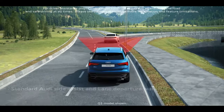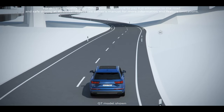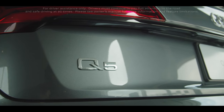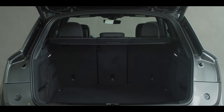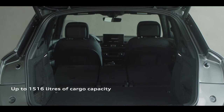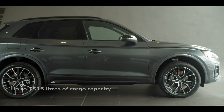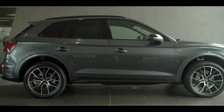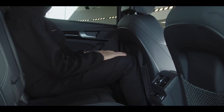The advanced driver assistance package adds many more features such as adaptive cruise control with stop-and-go and traffic sign recognition. Form is perfectly combined with function on the Q5: with the rear seats up, cargo capacity is 725 liters, and with the slidable 40/20/40 folding rear seats, the Q5 boasts an impressive 1,516 liters of total cargo capacity. With one of the longest wheelbases in its class, the Q5 offers generous room throughout the cabin, providing comfort to both front and rear seat passengers.